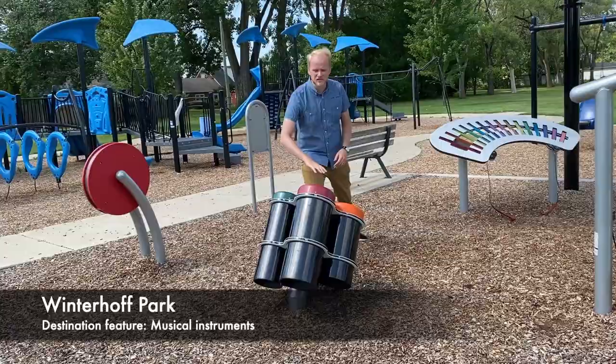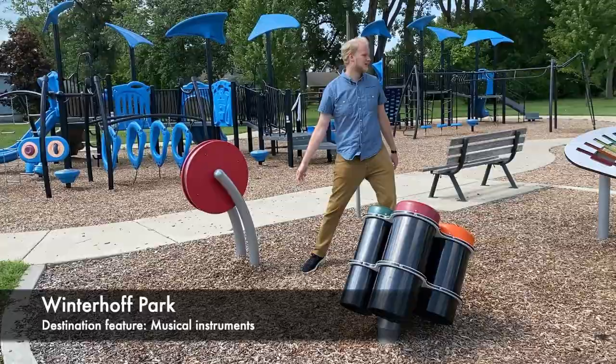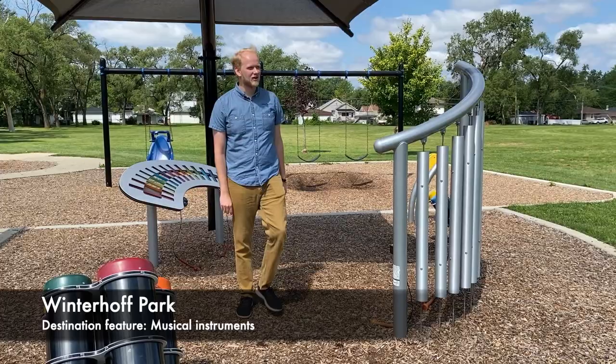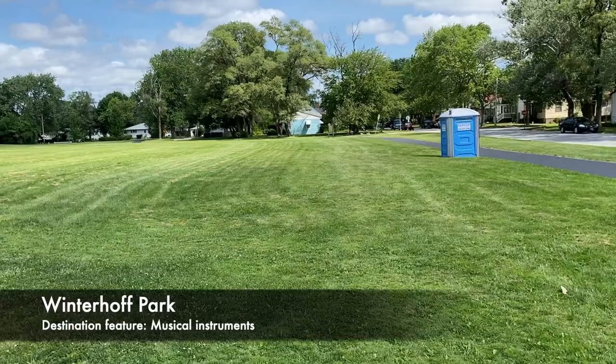There are plenty of things to do here — there are percussion instruments, and then there's a xylophone and some wind chimes. Very cool and very fun. This park is located right off the Penzi Greenway with a nice field to play in as well. This is Winterhoff Park.